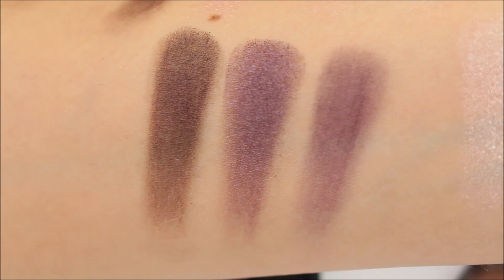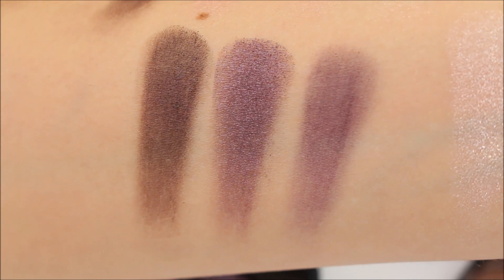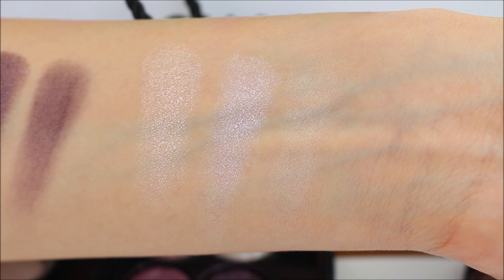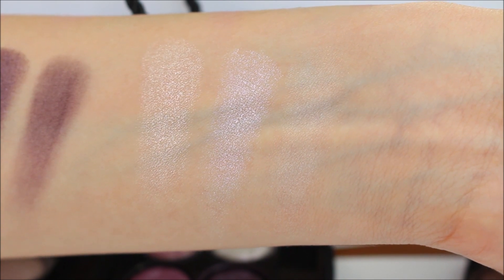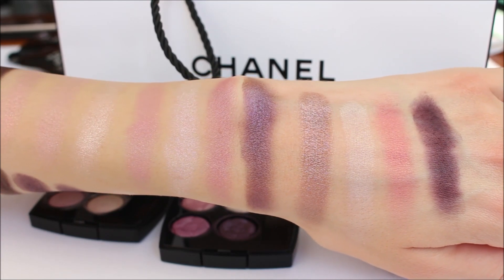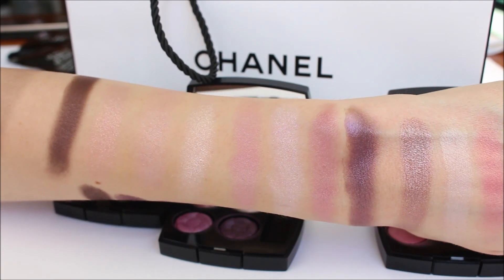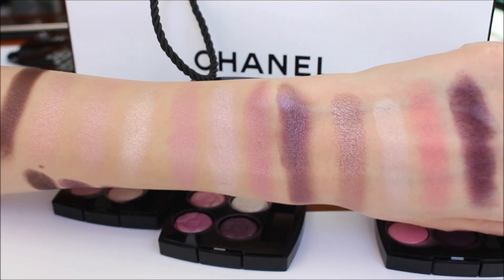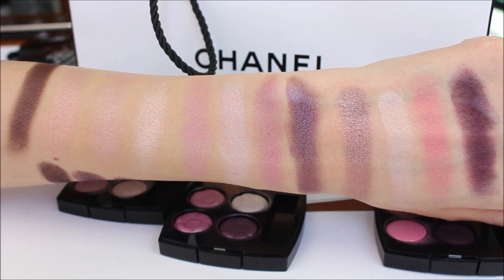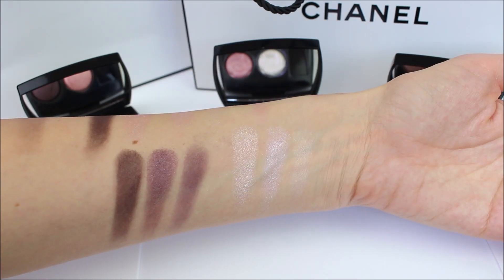TSE Cambon doesn't blend as effortlessly. The formulation of the eyeshadows used to be a little bit different, and Chanel has changed the formulation of their eyeshadows. As you can see, the eyeshadow palettes from this year's and last year's Le Blanc makeup collections appear a lot more pigmented and a lot softer than TSE Cambon. However, TSE Cambon is still one of the best eyeshadow palettes I own and I don't have any issues applying it — the formulation has just improved a little.